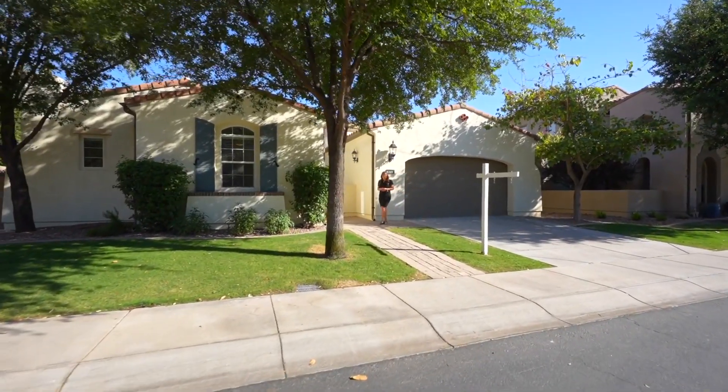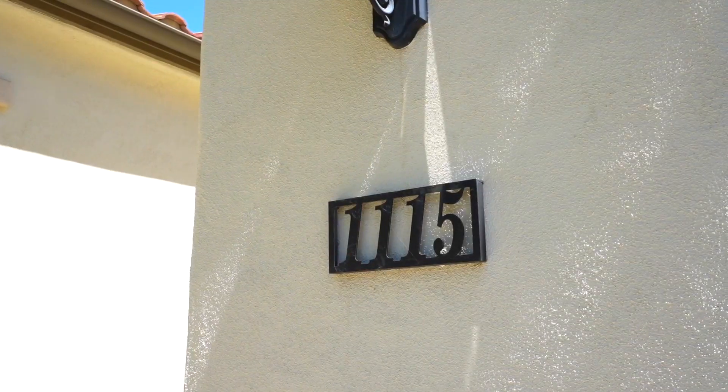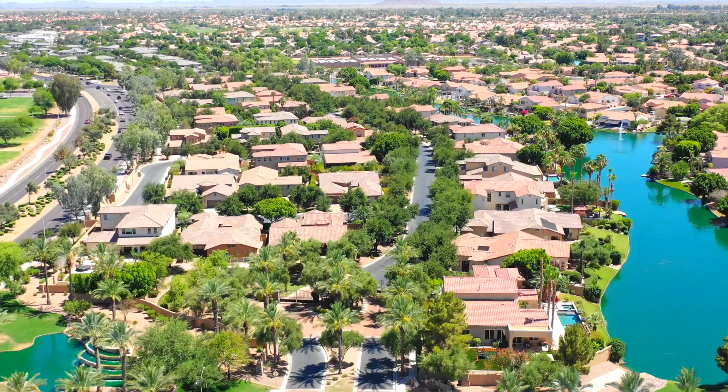Hi, my name is Michelle Mazzola with Berkshire Hathaway Home Services. Today, I'd like to welcome you to this exquisite luxury single-level home in the gated community of Windward at Ocotillo. Come on inside and let's take a look.